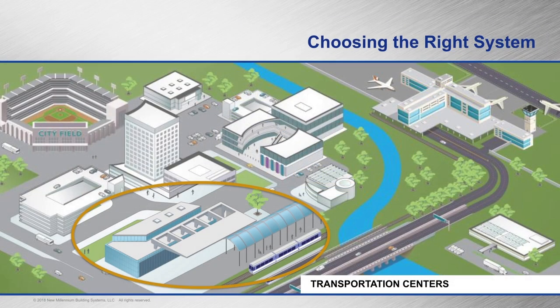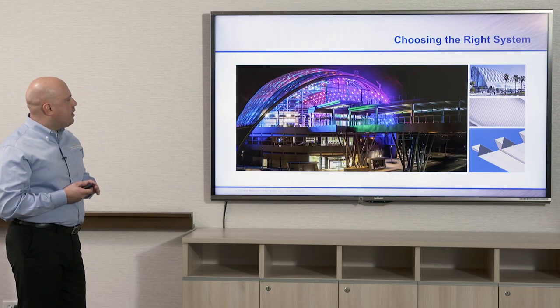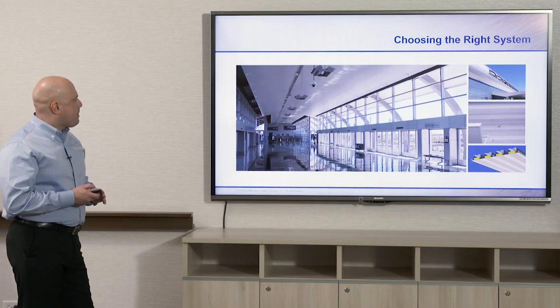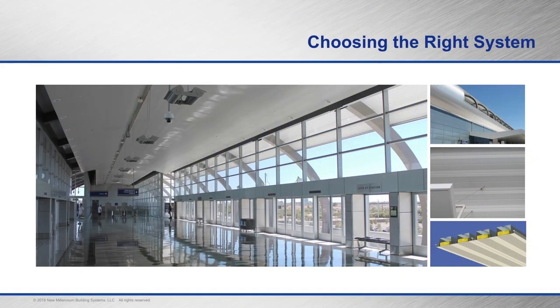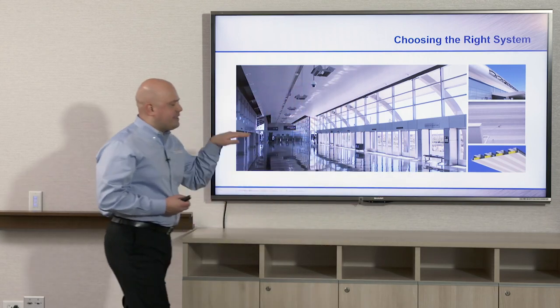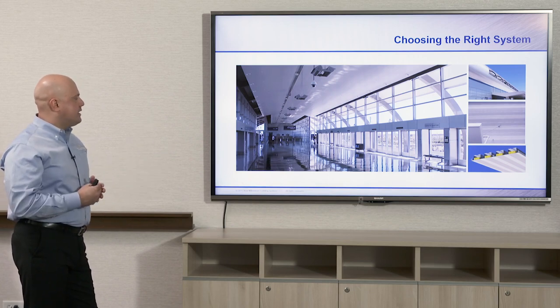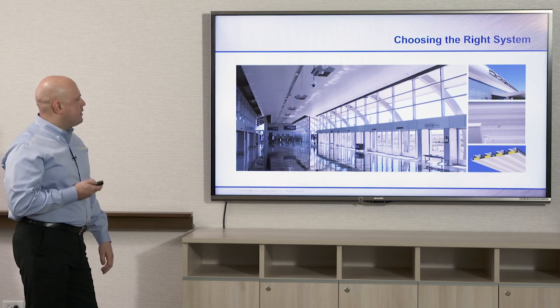For transportation centers, here we have a large joist project illustrating that joists can be used to create very dynamic, architectural shapes. Here we also have a train station using deep rib cellular deck that is also acoustical — just like dovetail deck, it has insulation and plastic lath that goes into the cells. It's a long span deck and an acoustical ceiling system at the same time, really combining systems on this type of project.